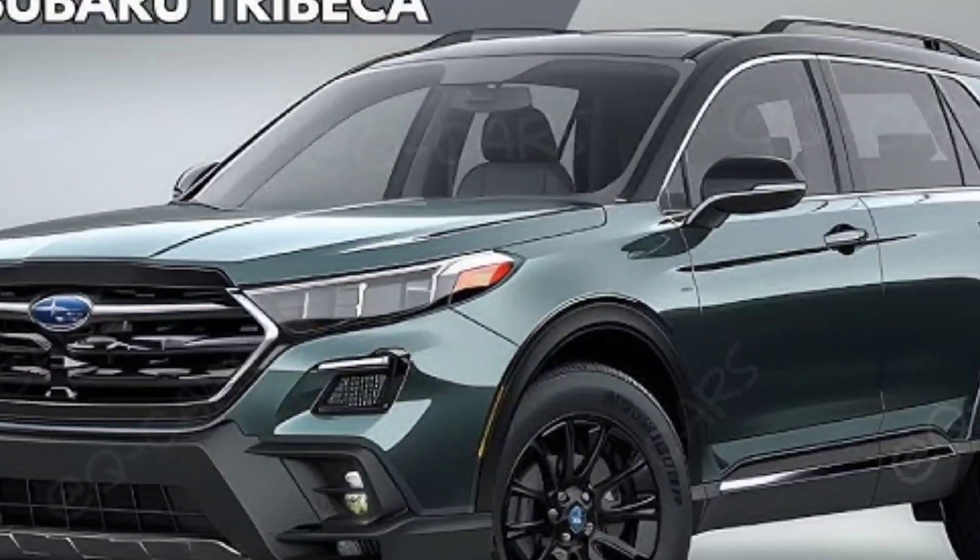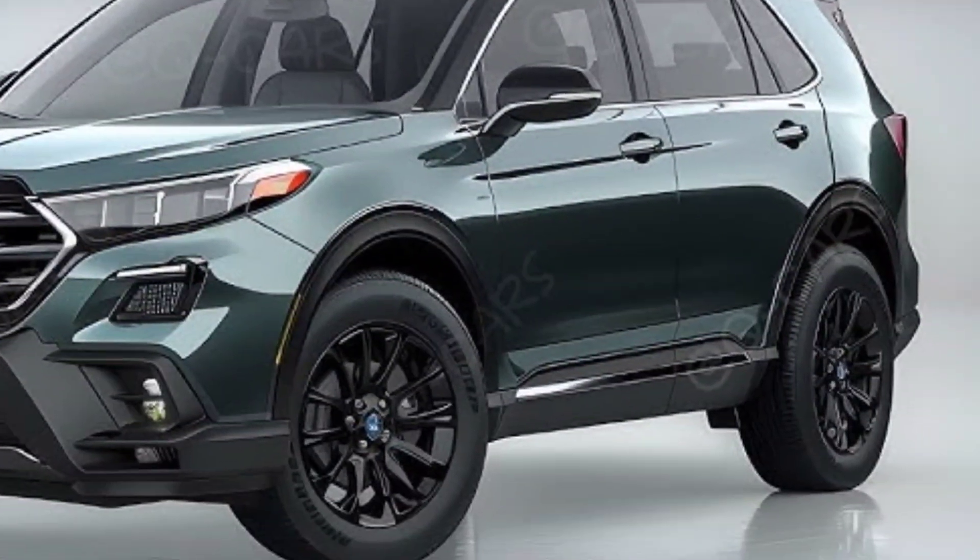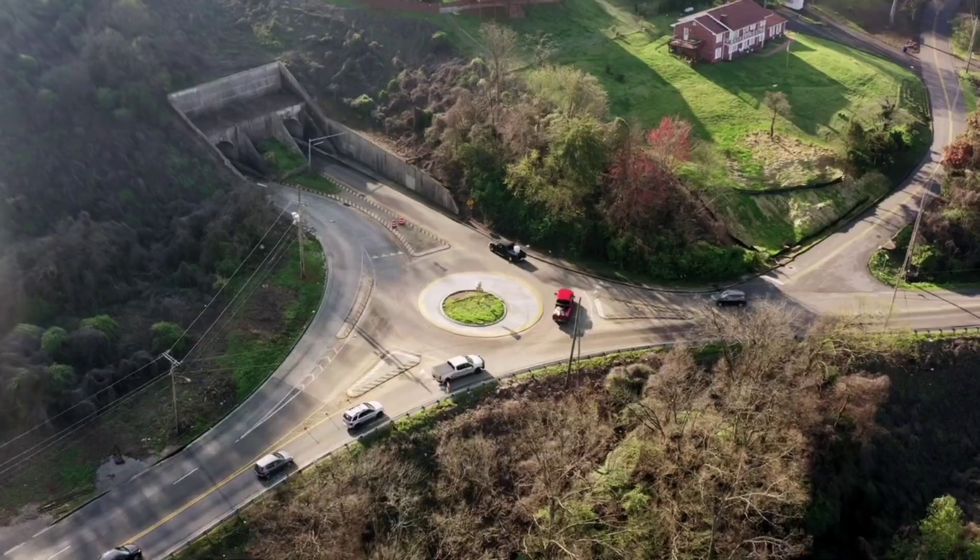The 2025 Subaru Trebekah is a midsize SUV that offers a blend of comfort, safety, and off-road capability.